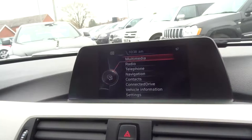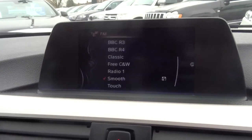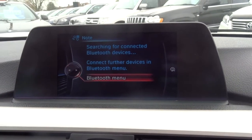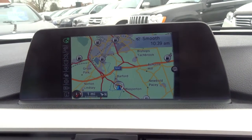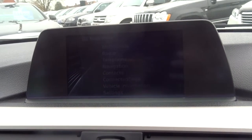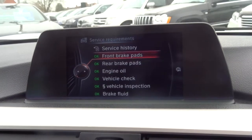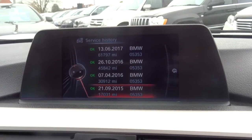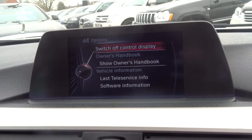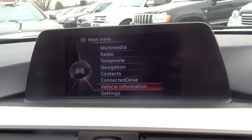Here we go. This is the interface here showing the radio, Bluetooth, and navigation. Moving down, we can see it gives us the service history of the car, which is lovely to see. There are also various other things we can adjust to fine-tune it to how you really like it.